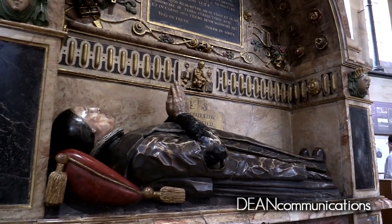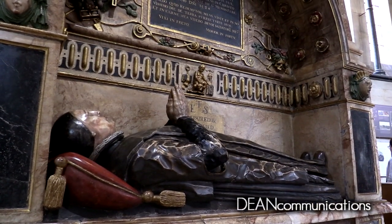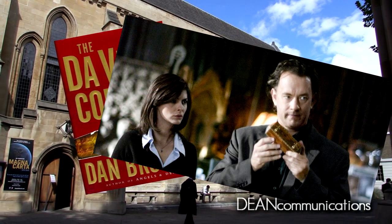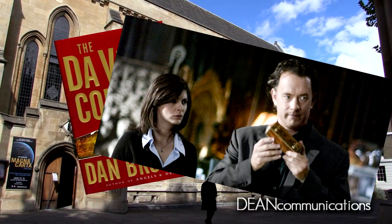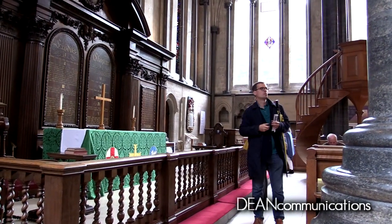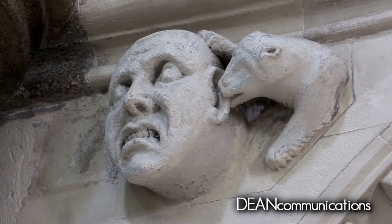The church came back to wide public attention in 2003 with the publication of Dan Brown's novel The Da Vinci Code, and the subsequent blockbuster movie starring Tom Hanks. The temple, sometimes referred to as The Lawyer's Church, is part of the Church of England.